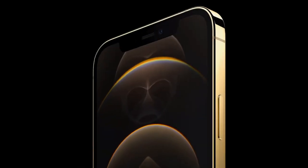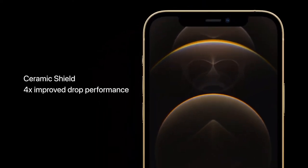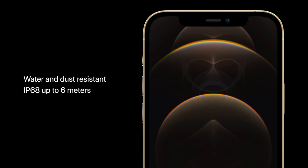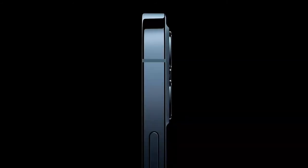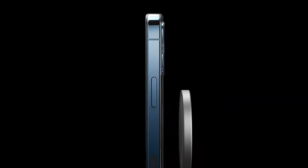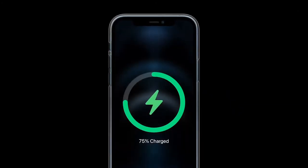The Pro models also feature our incredibly durable ceramic shield. And these models have best-in-class water and dust resistance with an IP68 rating, so they can withstand submersion at up to 6 meters for 30 minutes. The Pro design is complemented beautifully with our new MagSafe accessories, which provide easy and secure attachment and high-power charging.